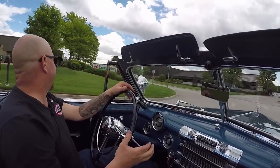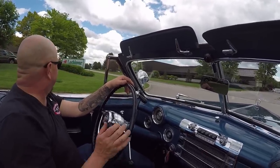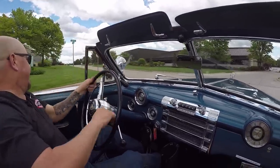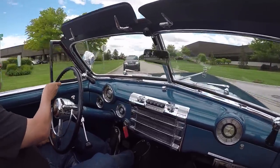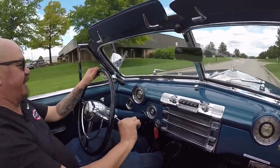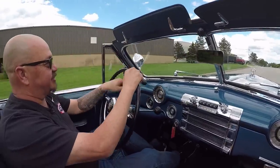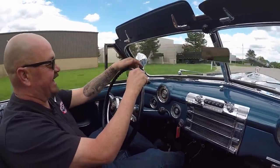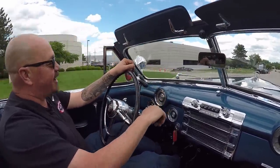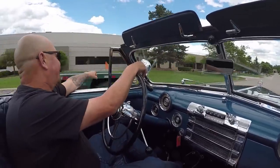We've got three speed on the column here. First gear likes to start out from a dead stop and then going through the rest of the gears is just as smooth as can be. You can see the speedo's even working down there — it doesn't look like it's exactly right, but she's working. Says we're going 10, we're probably going 15. Now we've got her in high gear, we're ready to go cruising.